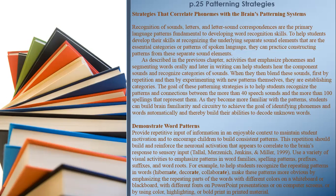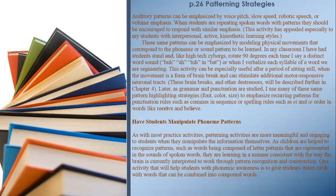Use a variety of visual activities to emphasize patterns in word families, spelling patterns, prefixes, suffixes, and word roots. For example, to help students recognize the repeating patterns in words like 'hibernate,' 'decorative,' and 'collaborate,' make these patterns more obvious by emphasizing the repeating parts of the words with different colors on a whiteboard or blackboard, with different fonts on PowerPoint presentations or computer screens, or by using color highlighting or bold print in printed material.